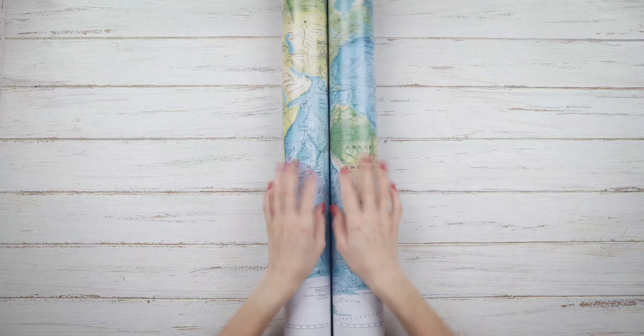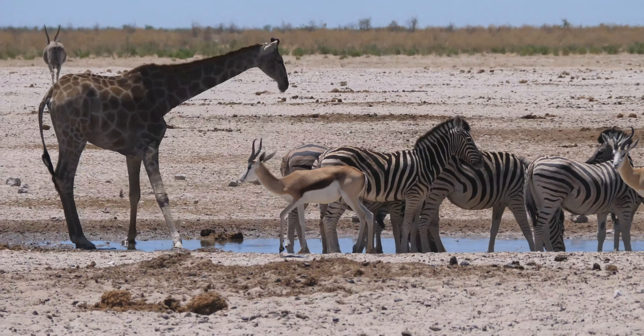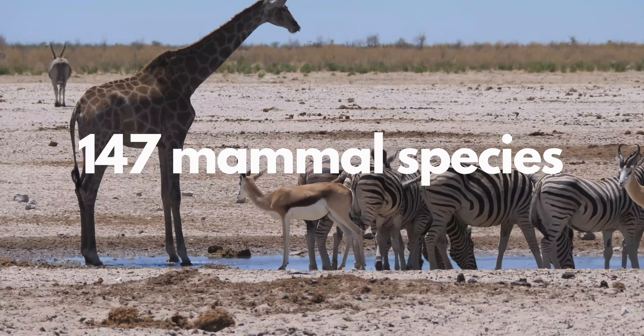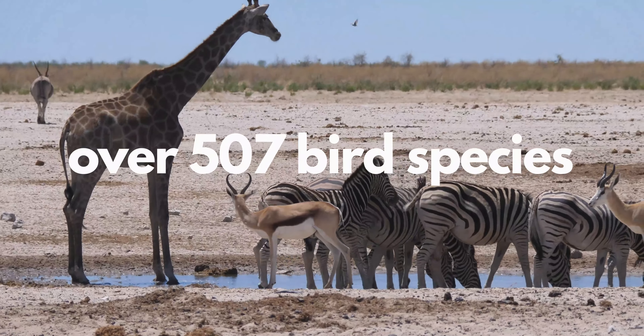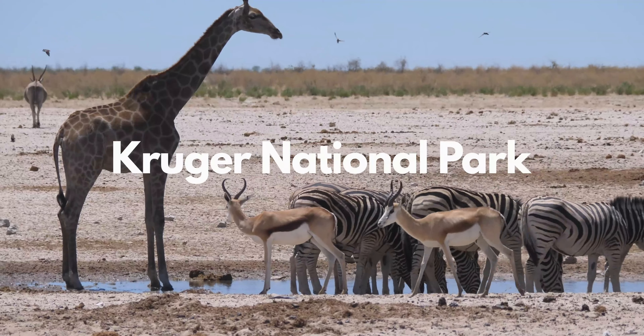Hello friends! Ready for more fun? Because today we're traveling to South Africa to visit Kruger National Park. Did you know there are around 147 mammal species, 114 reptiles, and over 500 bird species, and more than 2,000 plants in Kruger National Park?